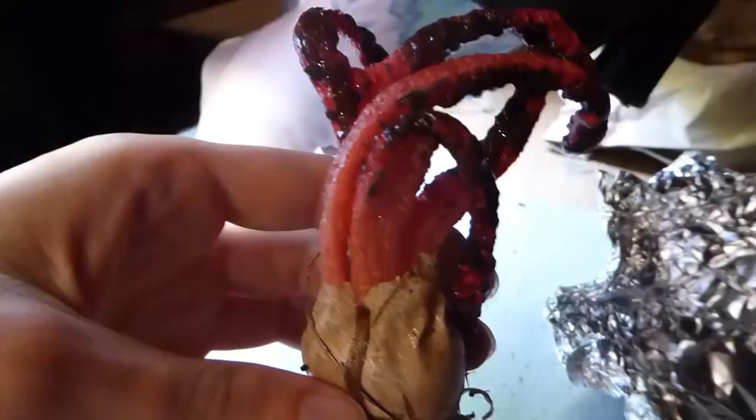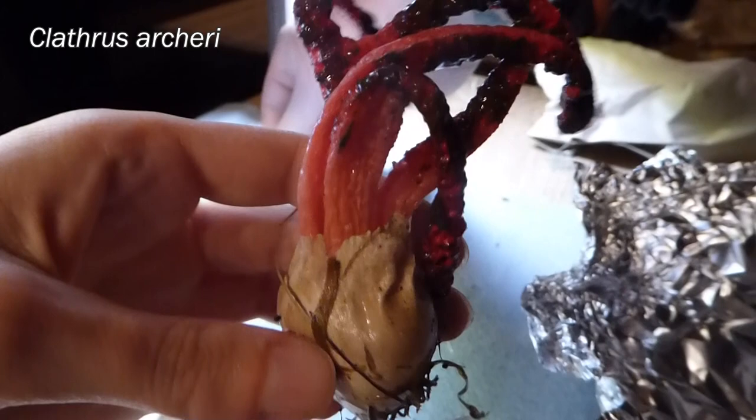The star find of the whole trip is probably a thing called Clathrus archeri — the squid fungus. It's a bright red fungus that looks like a squid and stinks like poo, and it uses that smell to attract insects that would normally land on poo, which then spread the spores around. It's normally native to New Zealand and maybe Australia, and has been introduced into Europe, but we found it here in some grass near some elms.